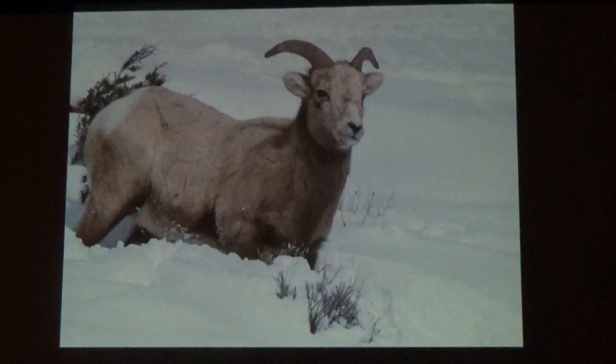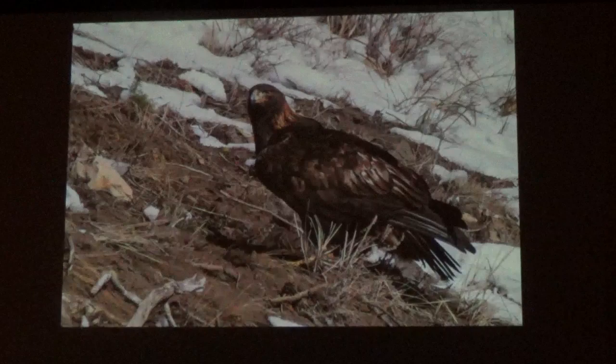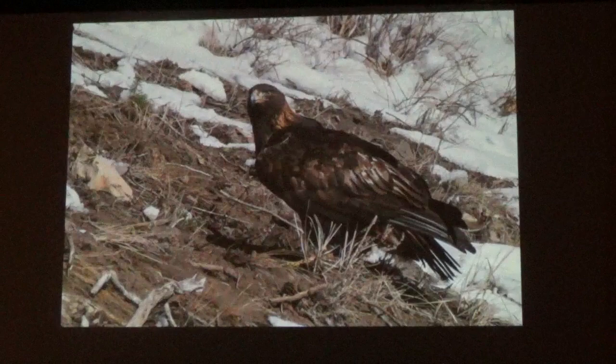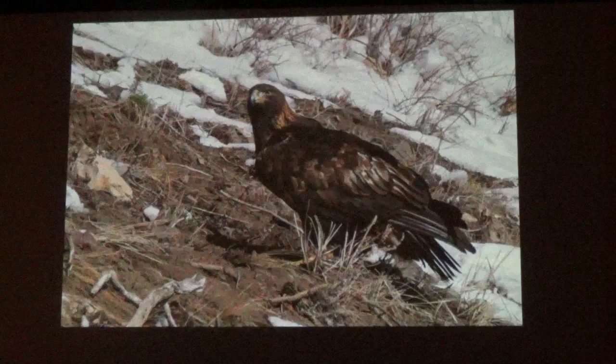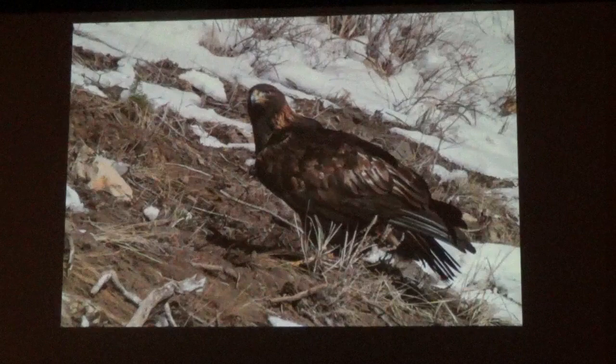We were walking down on the river, looking for river otters, when this golden eagle came flying down trying to catch a duck. He missed it, which made the duck very happy. Golden eagles have the seventh fastest dive speed of any bird — other than the peregrine falcon, they can dive at 200 miles per hour.